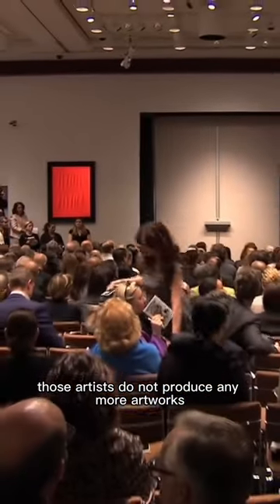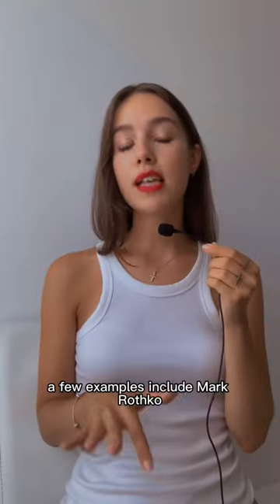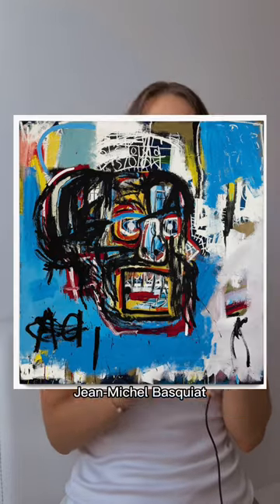Most of the time, those artists do not produce any more artworks. A few examples include Mark Rothko, Jeff Koons, Pablo Picasso, and Jean-Michel Basquiat.